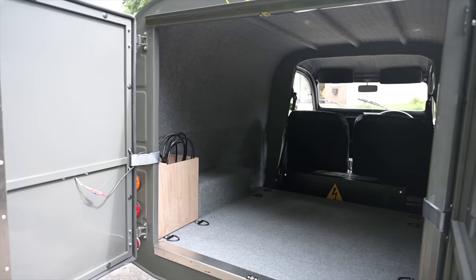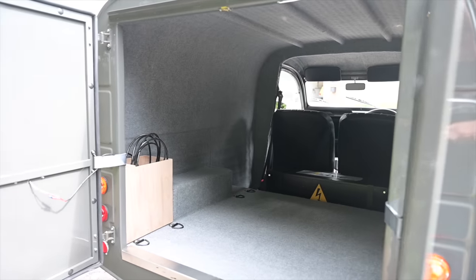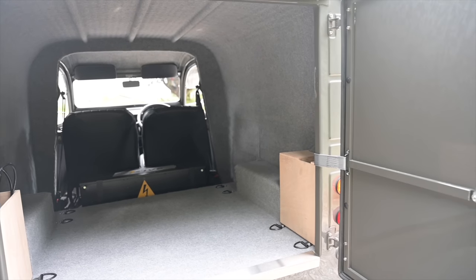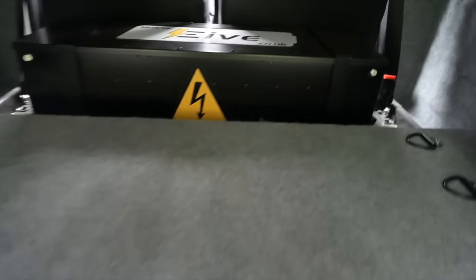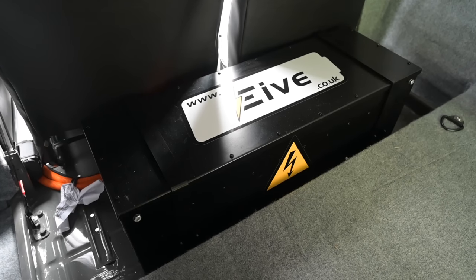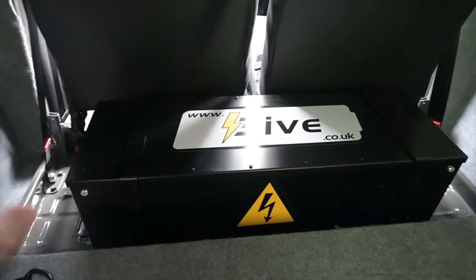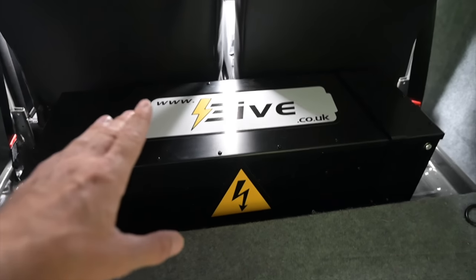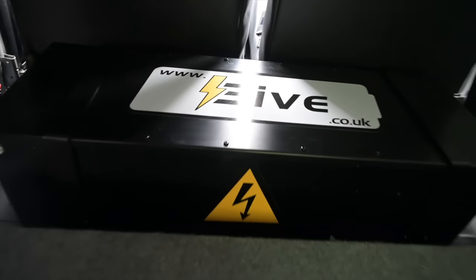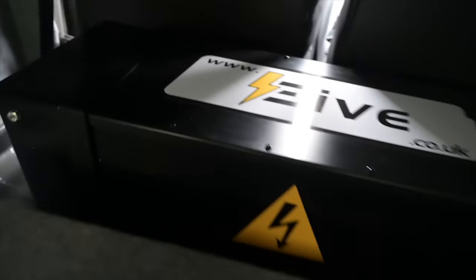In the back, this fiberglass tub gives you a little bit more space because the wheel wells are more compact, so you have a larger, wider area for stowing items. It's fully carpeted with little lights above. The key feature is the 11 kilowatt-hour battery sitting here in the middle of the van, giving great weight distribution. There'll be an option to have two of these stacked in here, doubling the range for delivery purposes.